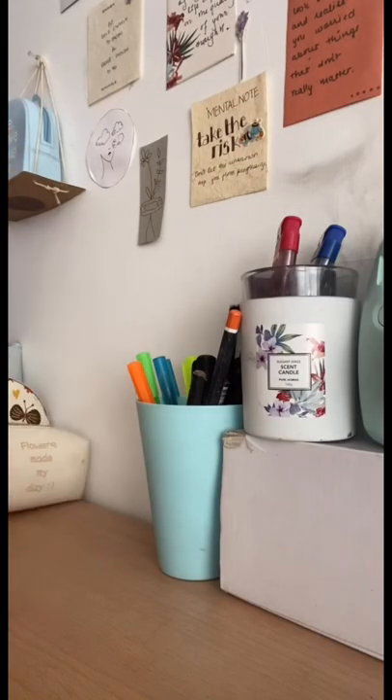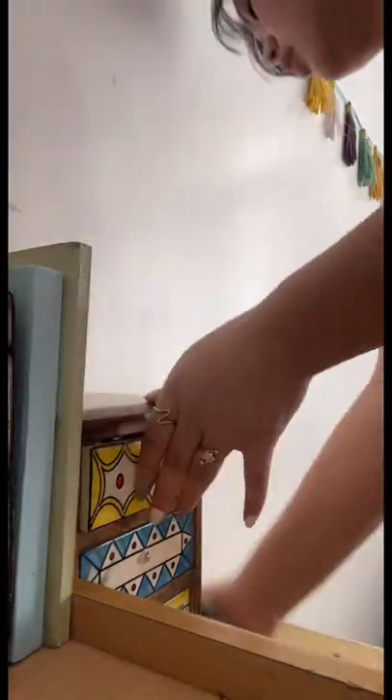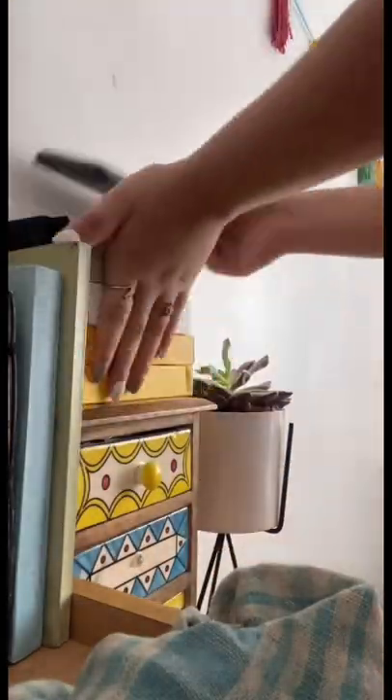After that I started arranging my things, and then I also have a table right beside my study desk, so I started rearranging that too.